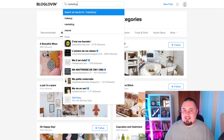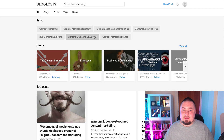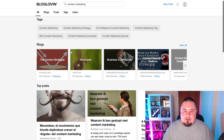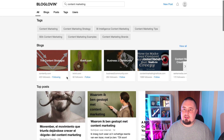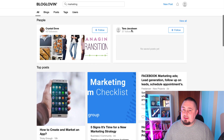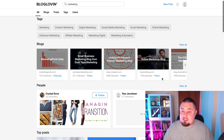Let's go to marketing and see what we've got. This is nice — we've got a whole bunch of tags that we can drill down into even further. So if we want specifically content marketing, which I know a lot of you guys do. We've got blogs to follow, top posts, and people to follow. So maybe if you get a bit of traction on this platform, people will follow you too.